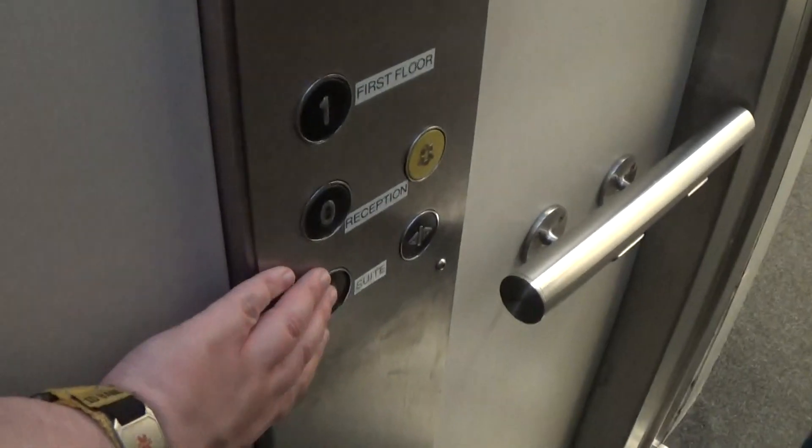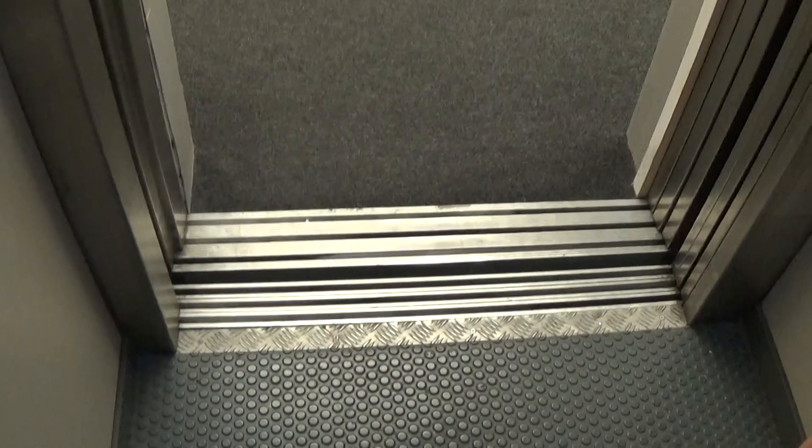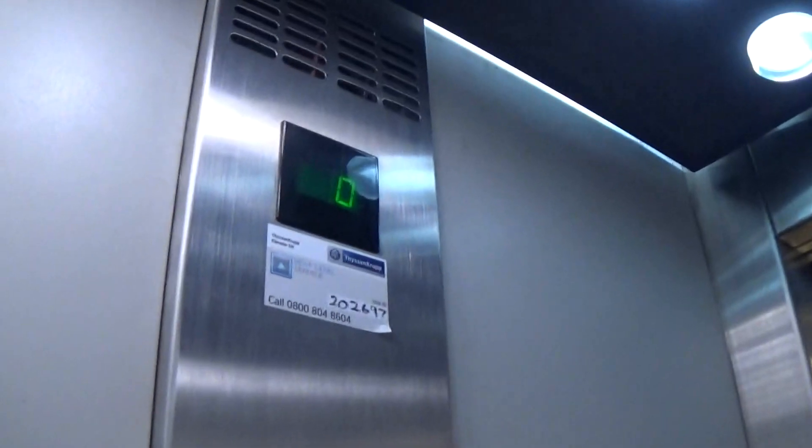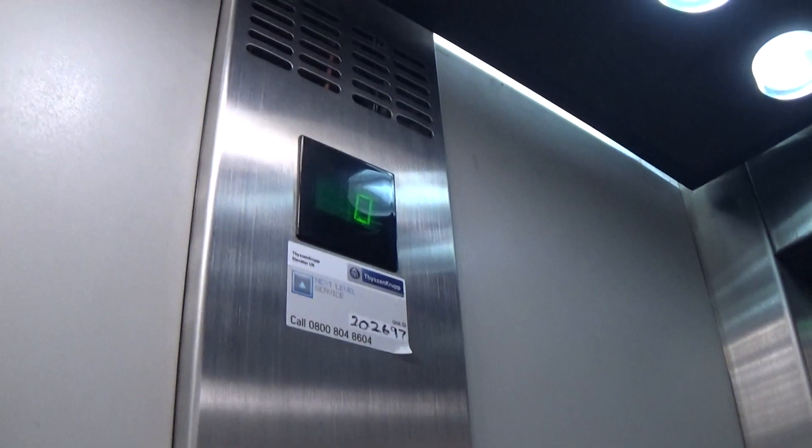Minus one? It's amazing that it's underground. Capacity 630 kilos, 8 persons, built in 1993.